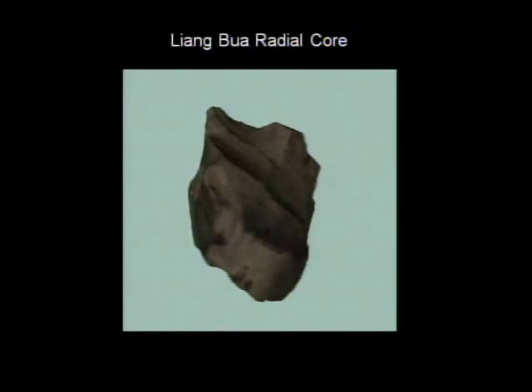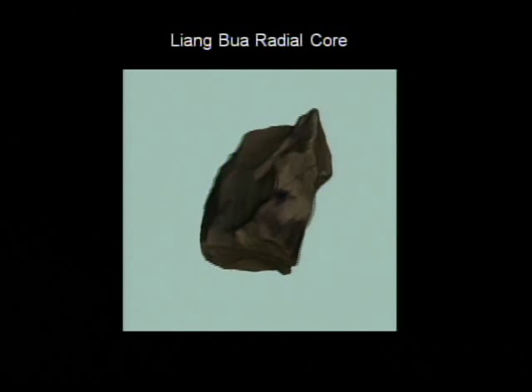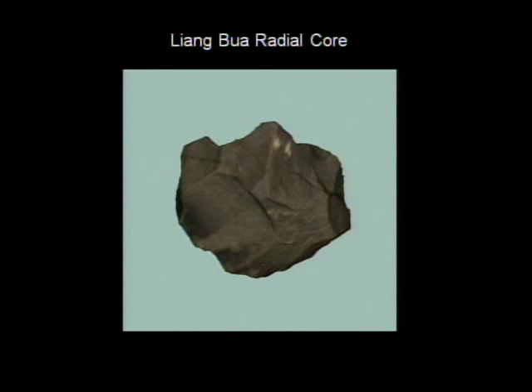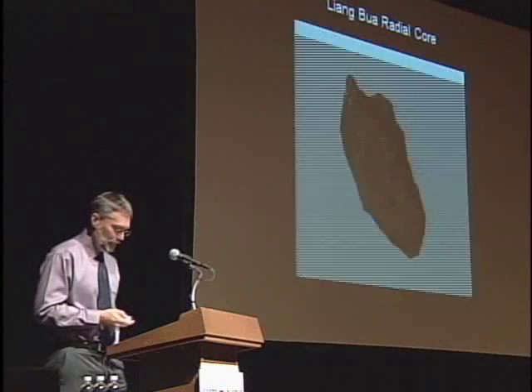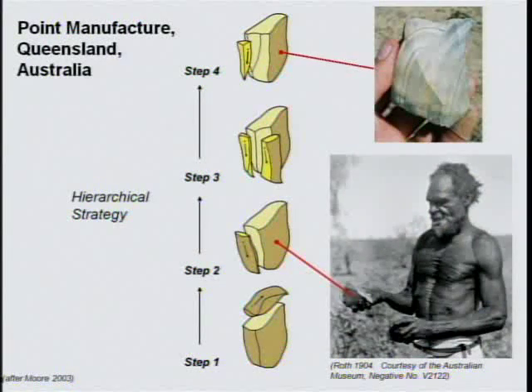I would argue that hobbit tools reflect a similar level of stone working complexity. There's no question that these early stone workers were exceptionally skilled at striking stone flakes. They clearly had a sophisticated understanding of the geometries and the physics involved. Yet I've seen no indication that the Liang Bua stone workers did anything other than remove flakes in simple chains. And yes, there is a much more complex way to flake stone. With practice, a stone worker can predict how removing a flake will change the distribution of high mass on the core. This realization was a turning point in technological evolution because, by anticipating the effect removing a flake would have on a core, a stone worker could begin to think several steps ahead.